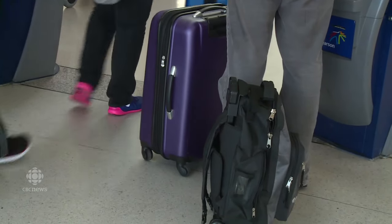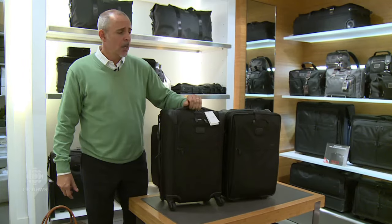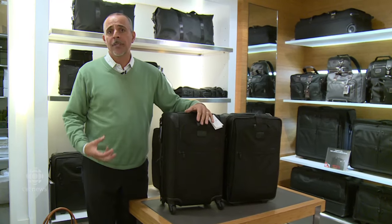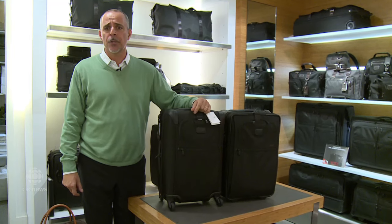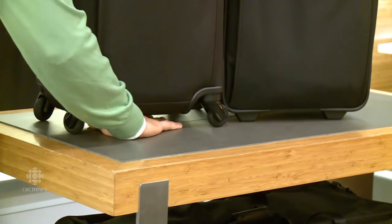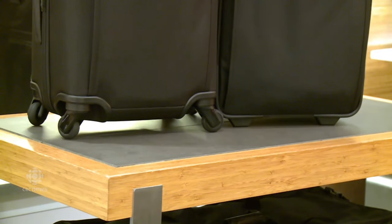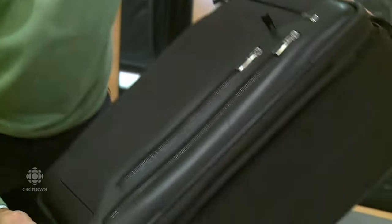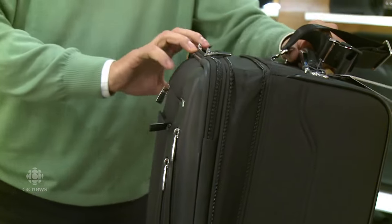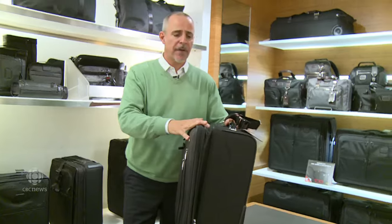Four-wheel luggage is very attractive for its ease of use and maneuverability, but many bags are made with wheels attached after the main box is constructed, causing them to exceed Air Canada's size restrictions. With a four-wheel bag, you're also giving up usable space — there's a lot of dead space under the bag compared to a two-wheel bag. Expanding the bag adds an extra two inches and may also exceed Air Canada's restrictions, so travelers should know what they can actually carry on.